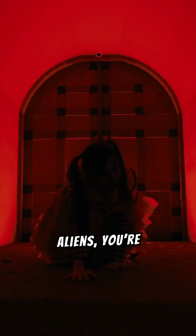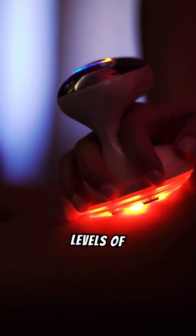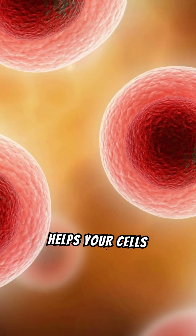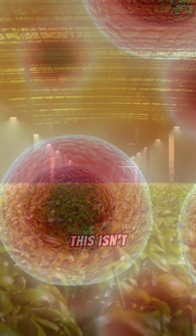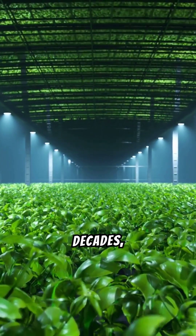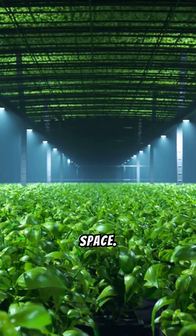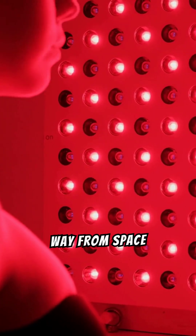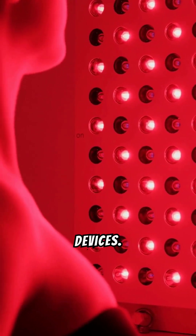So what exactly is this red light therapy that's got everyone talking? Picture this: you're standing in front of a light that makes you feel like you've just stepped into a sci-fi movie. But instead of getting beamed up by aliens, you're getting bathed in a warm, therapeutic glow. Red light therapy involves exposing your skin to low levels of red or near-infrared light. Unlike ultraviolet light, which can damage the skin, red light helps your cells repair themselves and boost their energy production. This isn't some new age fad — it's been around for decades, originally used by scientists to help plants grow in space. Fast forward to today, and red light therapy has made its way from space stations to spas, gyms, and even home devices. It's become a go-to treatment for everything from skin rejuvenation to pain relief.